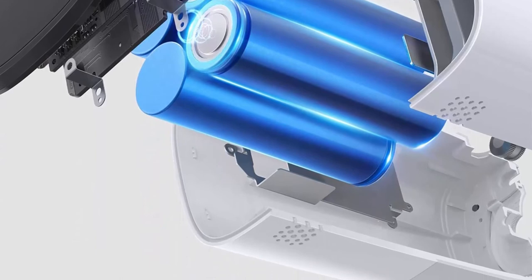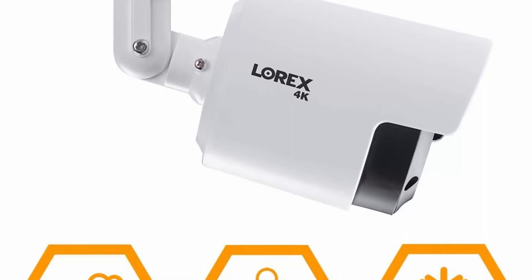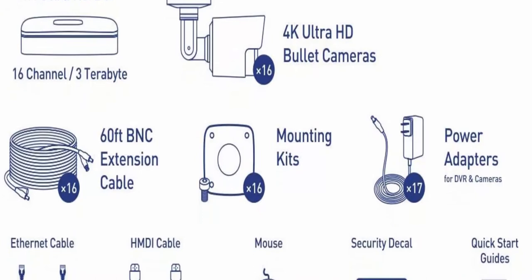Top 6: Lorex Weatherproof Indoor-Outdoor Home Wired Surveillance Security System — 16 x 4K Ultra HD cameras with night vision, advanced motion detection, and smart home compatibility — 3TB 16CH 4K DVR. Each 4K security camera provides an 88-degree field of view and can be mounted on the wall or ceiling.